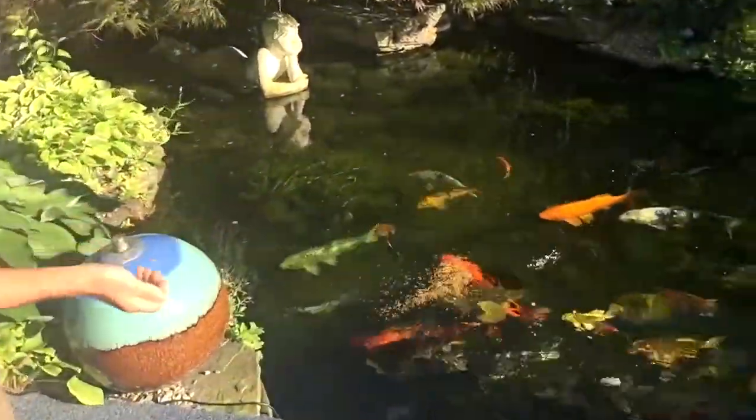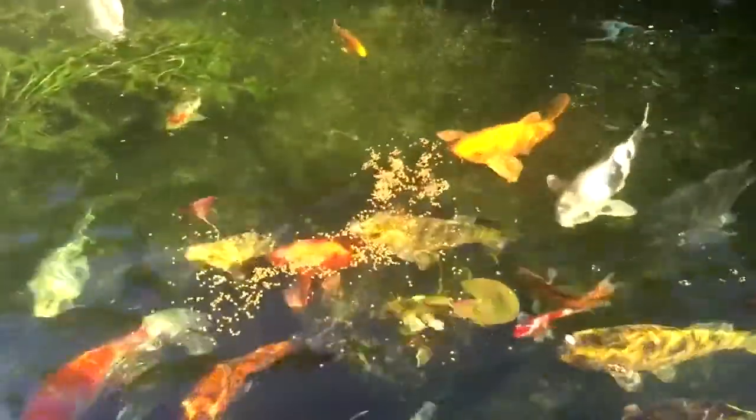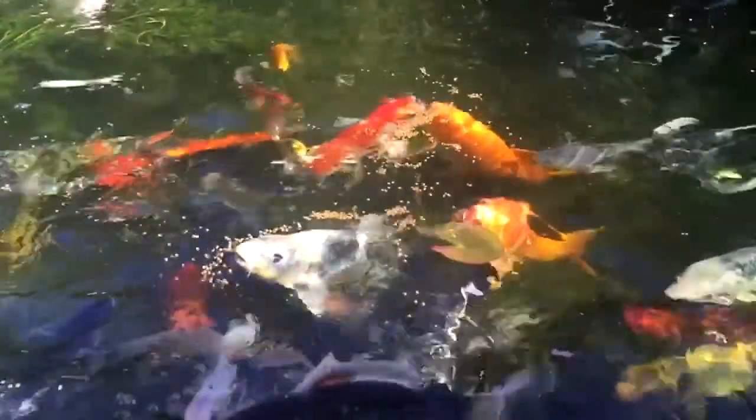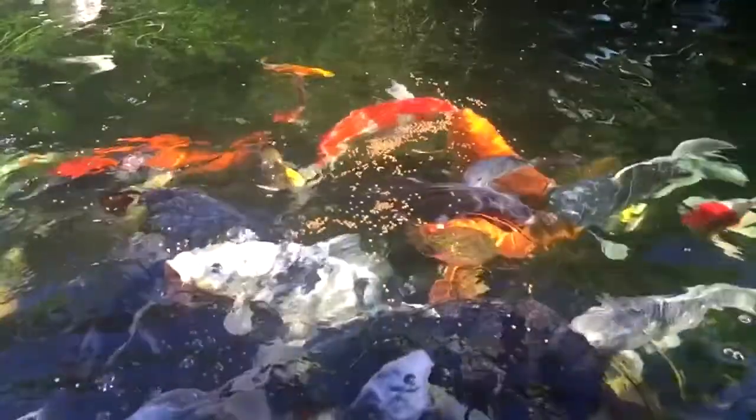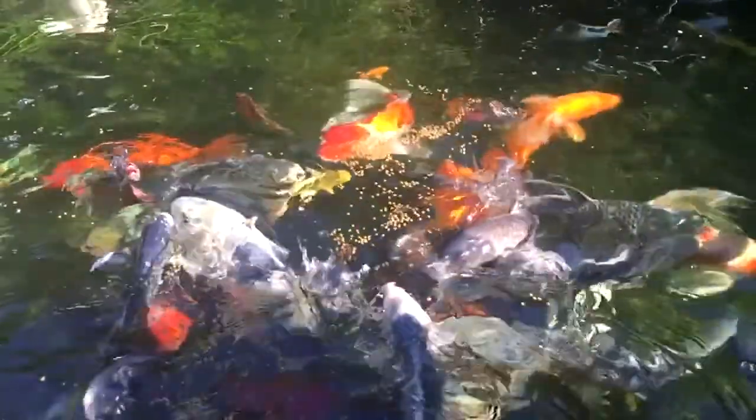It's not always about depth, but when you've got big fish you do need a deeper pond — at least three feet when keeping big fish.